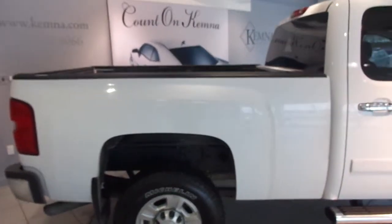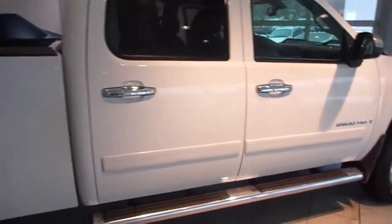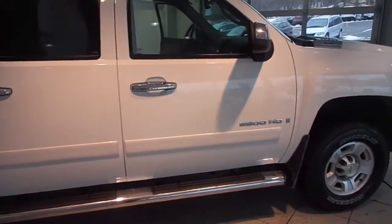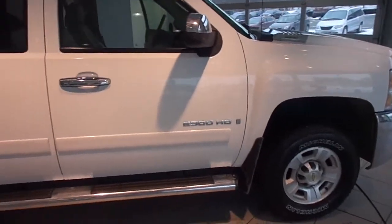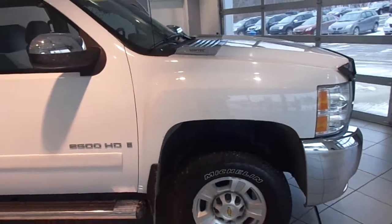Hi guys, this is Ashley with Chemnas in Algona and I'm about to showcase stock number 47221A. This is a 2008 Chevy Silverado 2500 four-wheel drive. It is a crew cab LTZ. It has a Vortec 6.0 liter engine. It's a four-door crew cab.